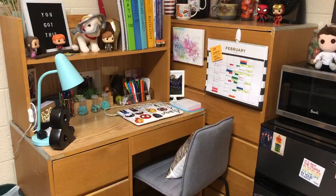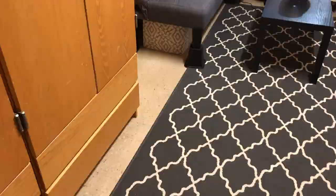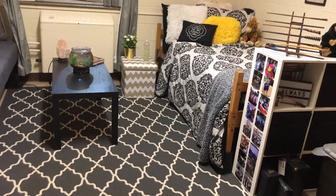So yeah, that's kind of my dorm room. I really, really love it here at Ferris — I enjoy my space immensely. I know I'm very lucky to have my own room and my own bathroom. Overall, my time at Ferris has been amazing and I cannot wait for next year. I hope you enjoyed seeing a little sneak peek into the life of a Ferris State student.